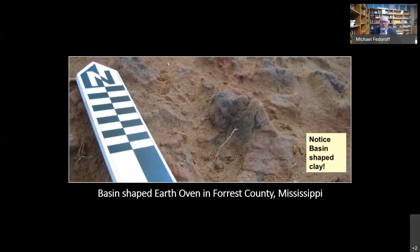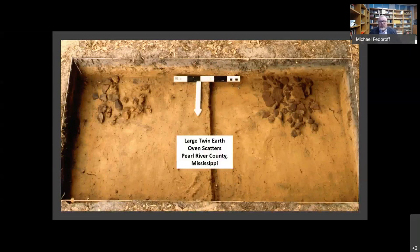This is a shot from Forest County, Mississippi — a shot of the basin-shaped clay. This is a large twin earth oven scatter. We're interpreting one side of the pit as the actual oven and the other side as a cleaning episode where they're removing the sandstone out of the oven, perhaps to reuse it. Which begs the question: how many times are these ovens being used? One interesting note about the sandstone — in a lot of these locations, the sandstone isn't necessarily right on the site. They're walking the sandstone in from many miles away, which is quite an investment in building something like this.